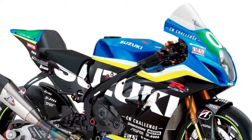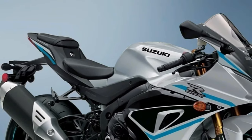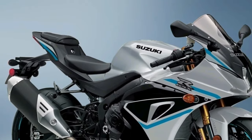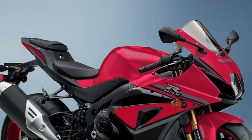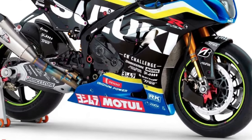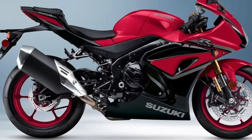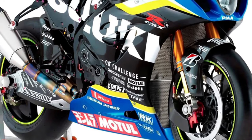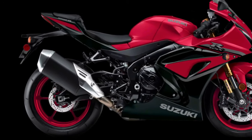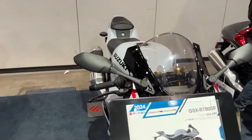Suzuki created a milestone with the introduction of the original GSX-R750 in 1985, then another in 2001 with the introduction of the GSX-R1000. Using the lithe chassis of the GSX-R750 and a 988cc inline four-cylinder engine design that Suzuki is renowned for, liter-class superbike performance became available to riders everywhere. At the pinnacle of the GSX-R family, the 2024 GSX-R1000R's versatile engine provides class-leading power delivered smoothly and controllably across a broad RPM range.